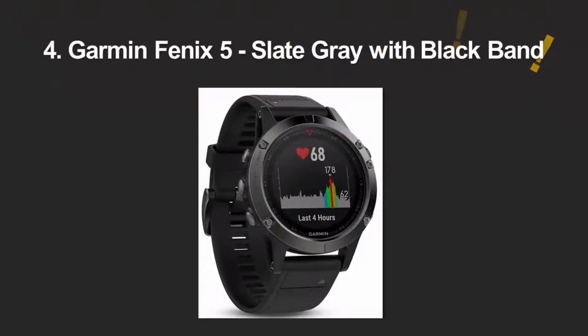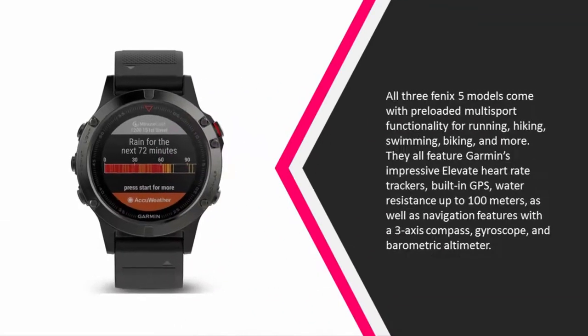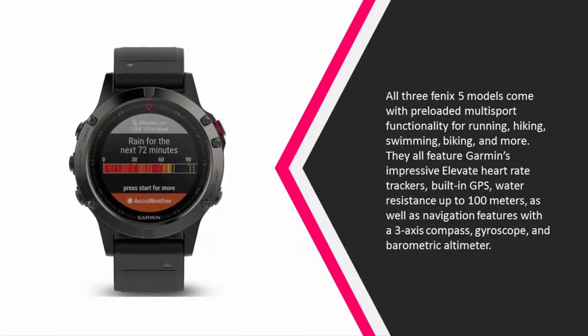At number 4, all three Fenix 5 models come with preloaded multi-sport functionality for running, hiking, swimming, biking, and more. They all feature Garmin's impressive Elevate heart-rate trackers, built-in GPS, water resistance up to 100 meters, as well as navigation features with a 3-axis compass, gyroscope, and barometric altimeter.